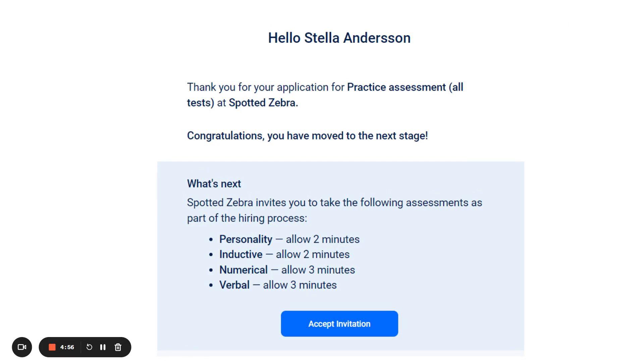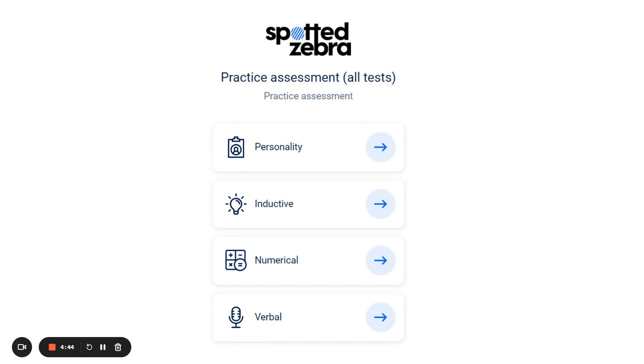When you are invited to complete the assessment, you will receive an email that looks like this, asking you to accept the invitation in order to start the assessment process. Click on Accept Invitation and you will be prompted to create login details. You will then get an overview of which type of tests you will have to complete. You will have a combination of different assessments depending on the role you have applied for.